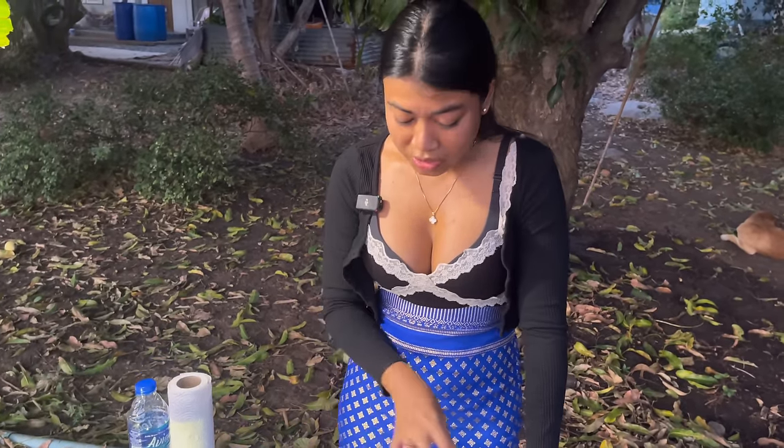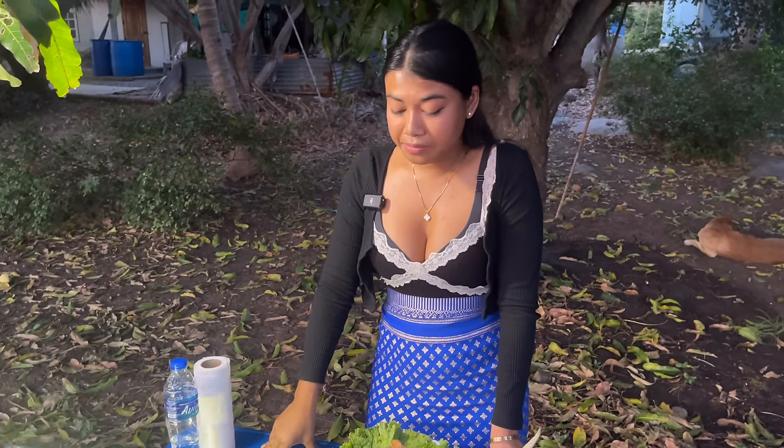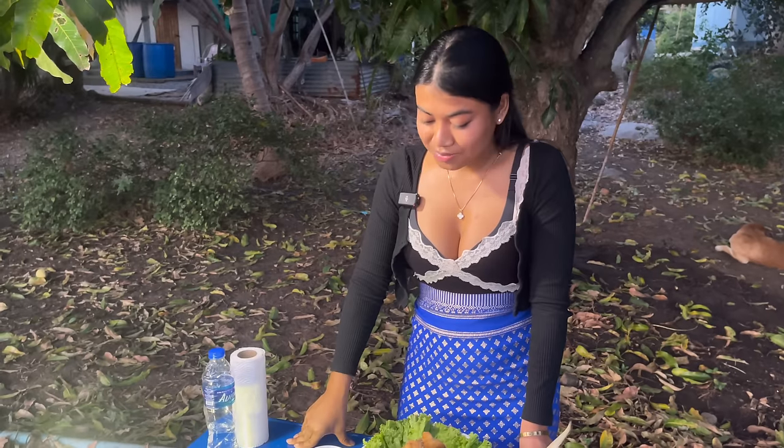For this price — 250 baht — this giant fish in a restaurant would cost 400 baht. So guys, I hope you enjoyed this video. Until next time, I'll see you guys soon. Bye-bye!